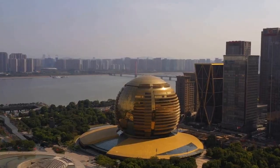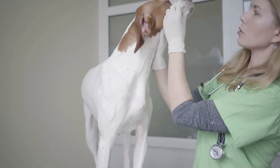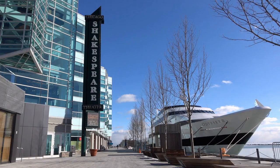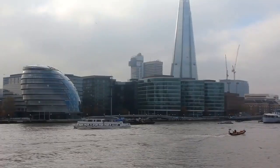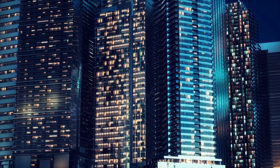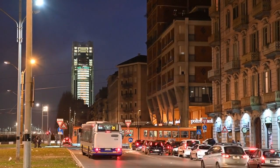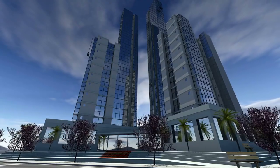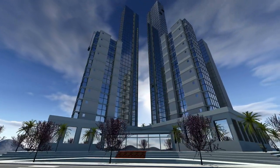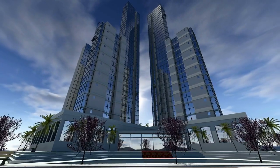17. The Globe Theatre. The Globe Theatre is a reconstructed Elizabethan theatre located in Southwark. It is a replica of the original theatre where Shakespeare's plays were first performed. 18. The Shard. The Shard is an iconic skyscraper located in Southwark, London. It was designed by Italian architect Renzo Piano and opened to the public in 2012. The building stands at 310 metres (1,016 feet) tall, making it the tallest building in the United Kingdom and one of the tallest in Europe.